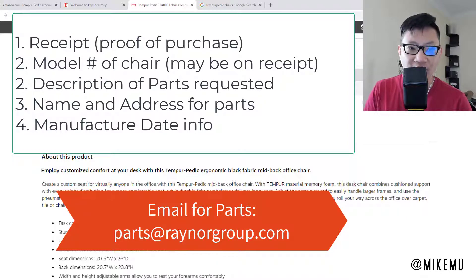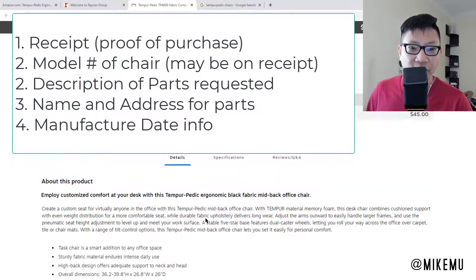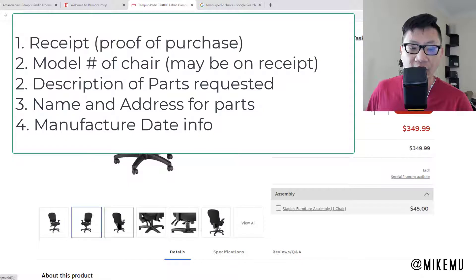These Tempur-Pedic chairs haven't been out that long, so the 10-year window wasn't really a concern. You also need to describe what's wrong with the chair. If the damage was caused by you, they will not replace it — they only replace regular wear and tear or manufacturing defects. In my case, I didn't really have to send any proof.